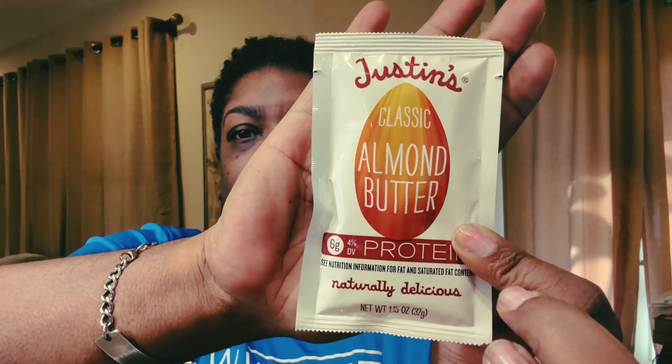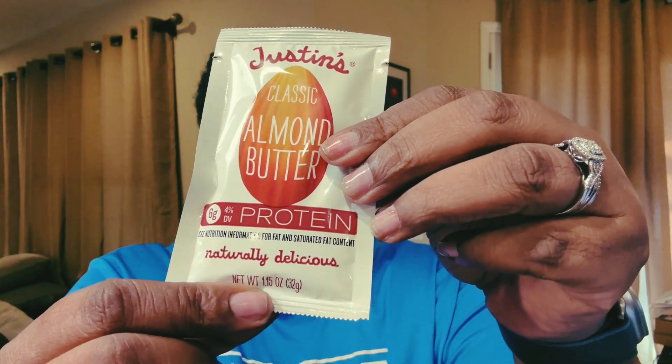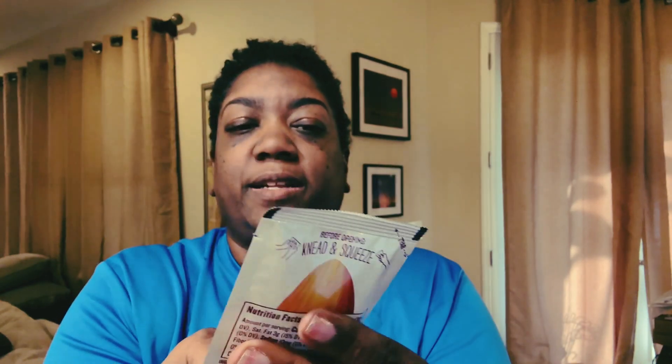Fun fact: did you know that peanut butter, because it's spreadable, falls under the 3-1-1 rule? That's why I'm opting to travel with these packs from Justin's — this is the classic almond butter. It's got protein and fat, but it's only one and a half ounces. I picked up six of these so I'll be traveling with them on my next trip to Las Vegas. I'm not sponsored by Justin's, but hey, if you're from Justin's and you're watching, leave a comment!